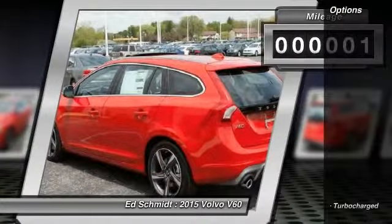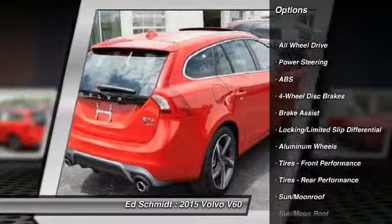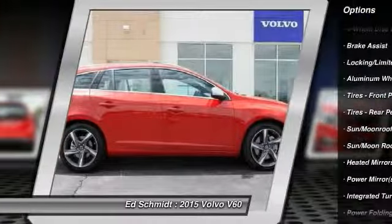3.0 liter 6 cylinder turbocharged 325 horsepower engine, Polestar performance, 6-speed Geartronic automatic transmission, paddle shifters.